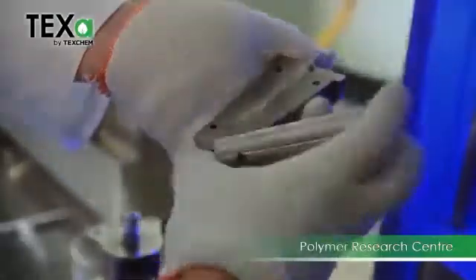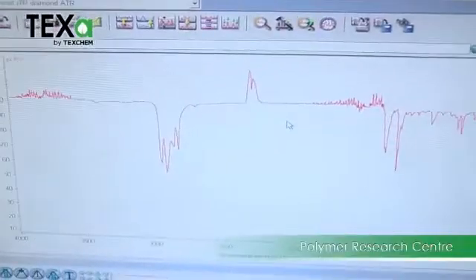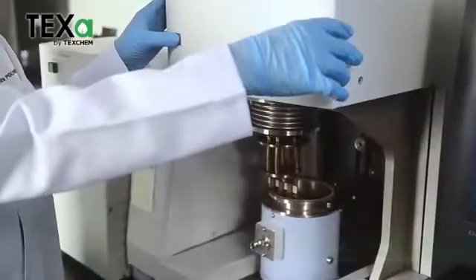After agricultural waste are collected, our polymer research centre conducts analysis, evaluation, and optimisation to formulate TEXA. From here, the TEXA prototype is ready to be scaled up in production.